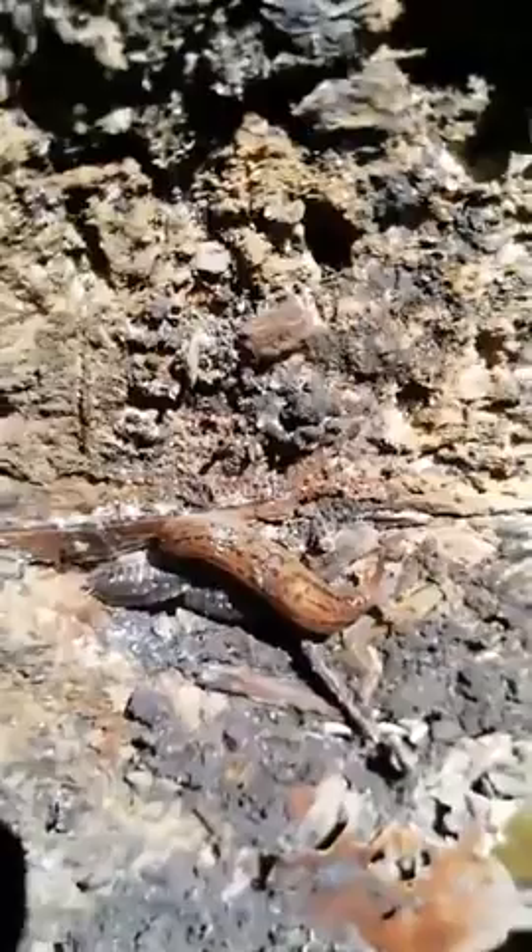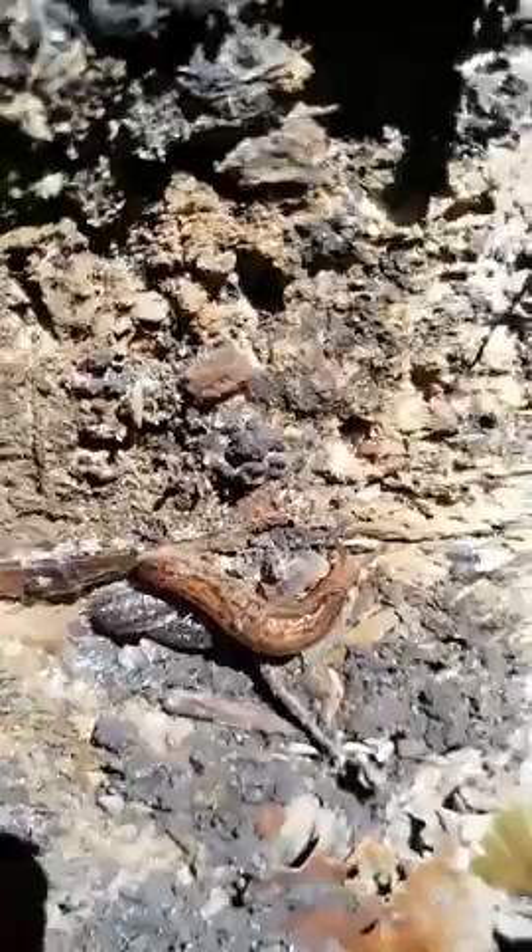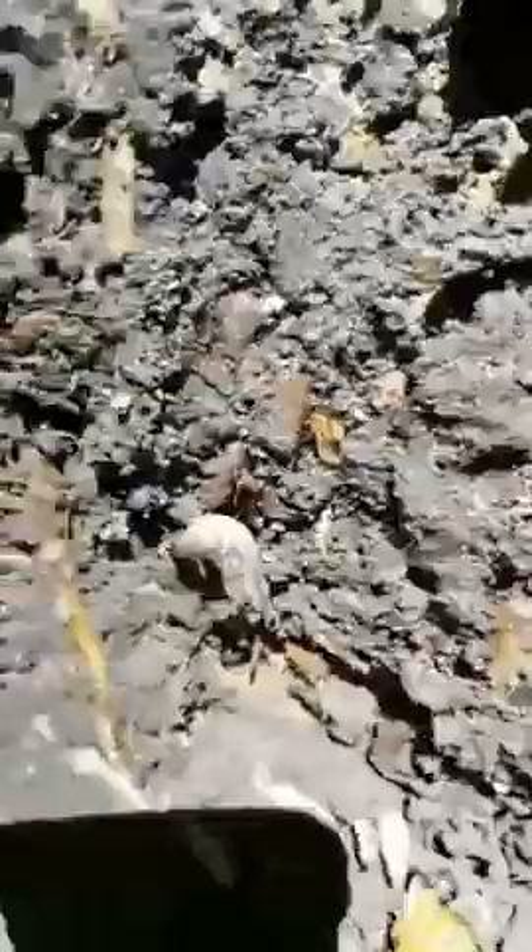There are quite a few slugs on here. Now, if I was doing a mini beast hunt with you here, I wouldn't put a slug into my pot because they make that slime and it makes it really, really slimy — it's very hard to get out of the pot and off your hands. So I would probably just look at it with a magnifying glass.